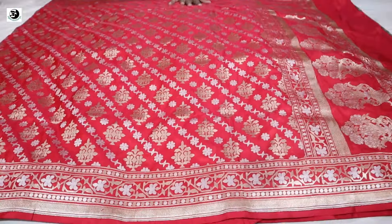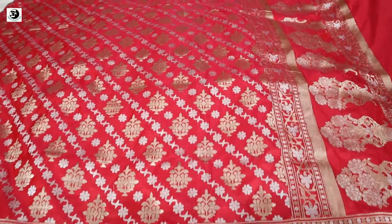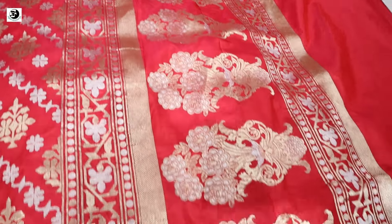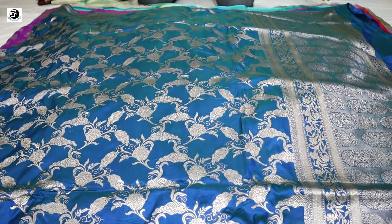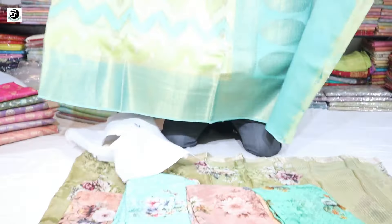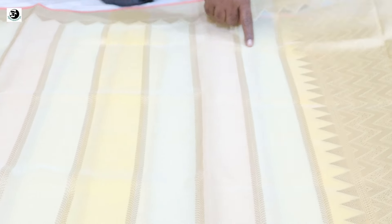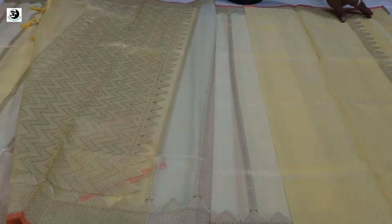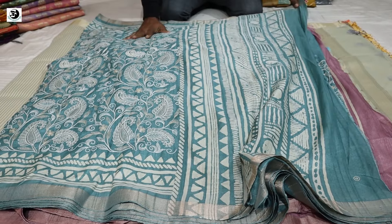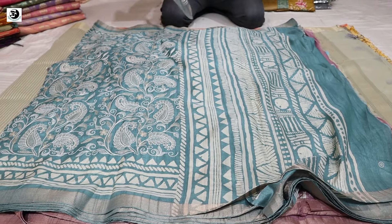Pure cotton silk with you. Double cotton will be tubing. It's a whole ridge and it's a crystal on the other side. It's a blouse piece.